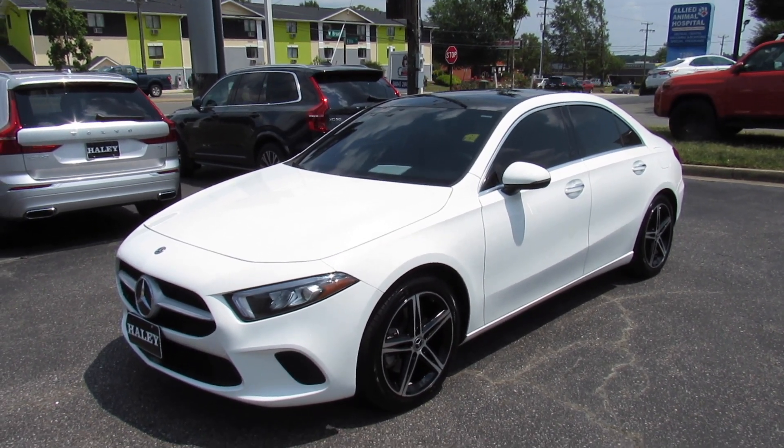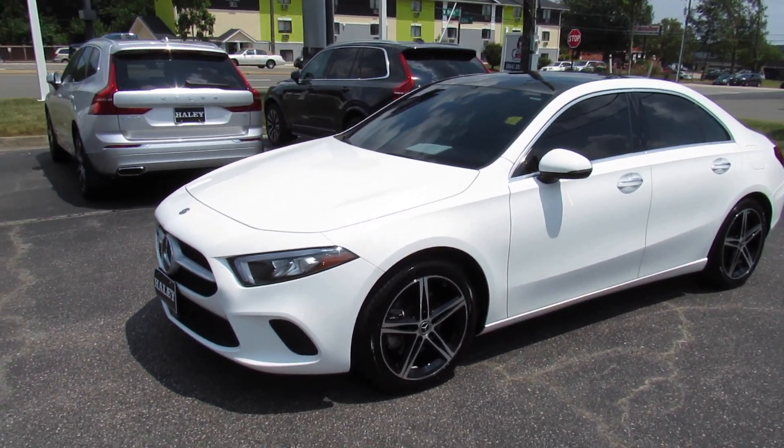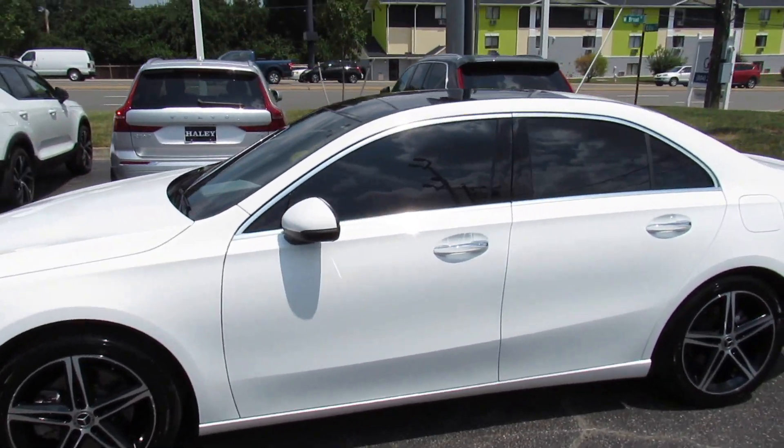Hey guys, it's me Jake from Jakeman21642. Today I've got a video for you of this 2019 Mercedes-Benz A220.